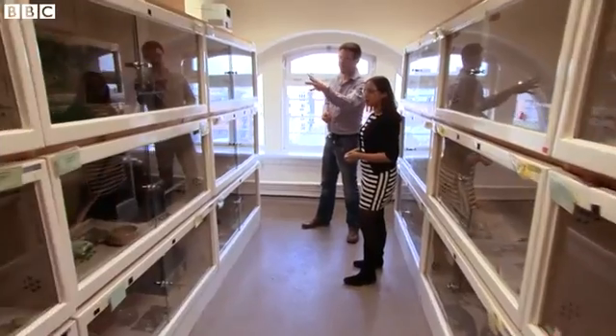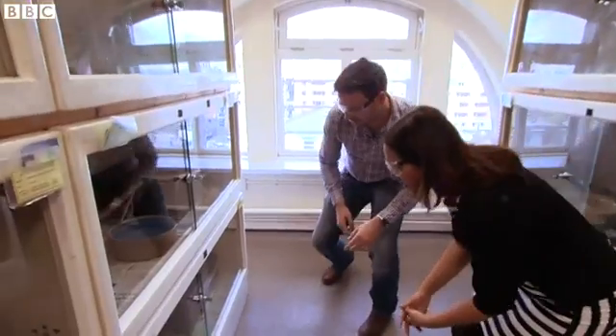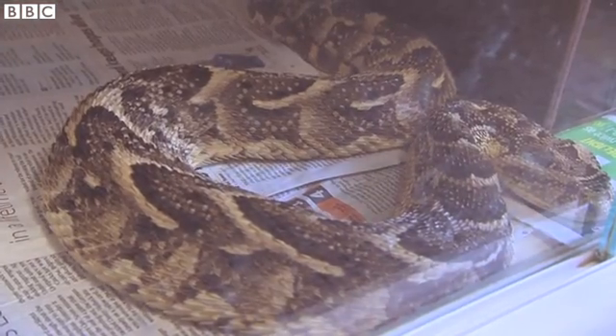We've got things like green mambas, black mambas, cobras, and also things like this puff adder down here. It's a big one. They bite and kill a lot of people in sub-Saharan Africa — these are really one of the most dangerous snakes in Africa.